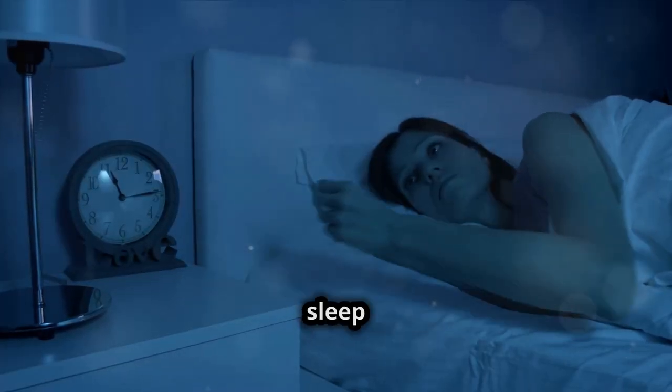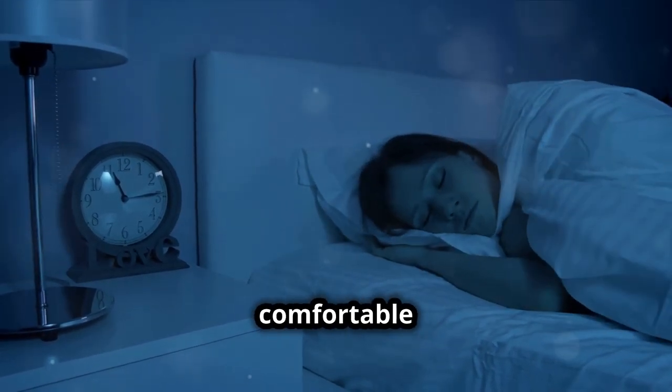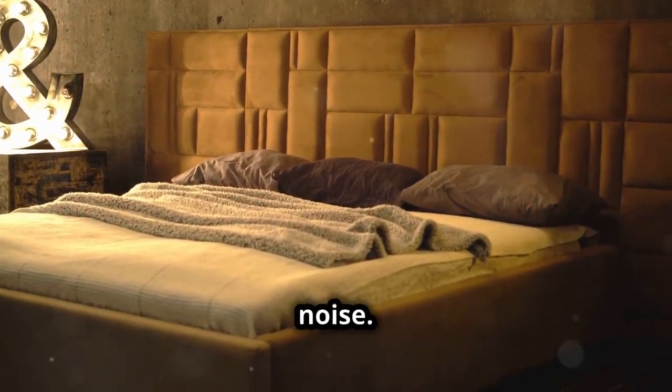Optimize your sleep environment. Keep your bedroom cool, dark, and quiet. Use a comfortable mattress and pillows, and remove electronic devices that emit light and noise.